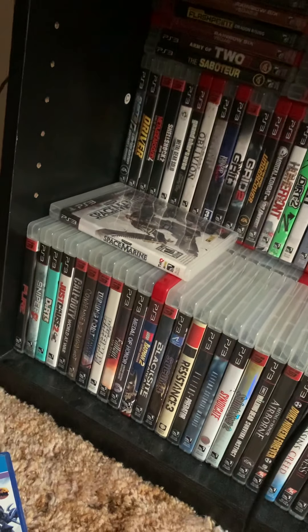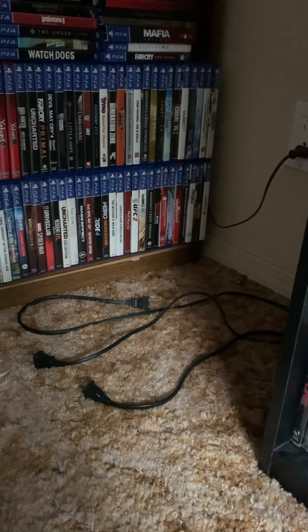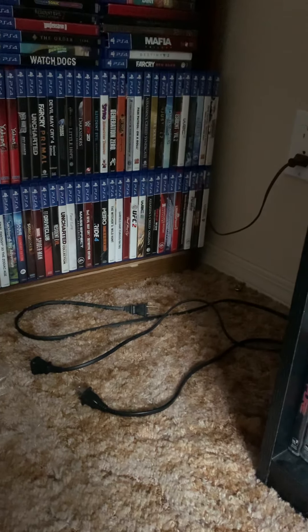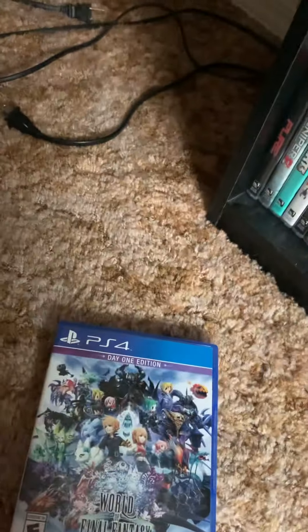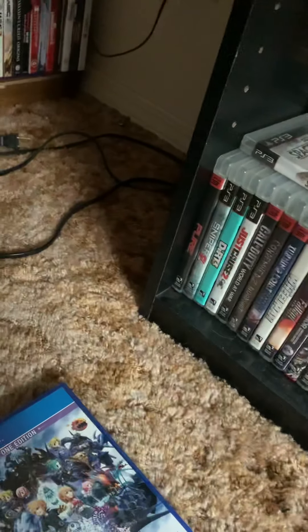I'll be unboxing some steelbook games — not steelbook games but steelbooks. I got the Need for Speed Heat steelbook, a Battlefield One and Battlefield Five steelbook, so I'll be unboxing those and showing you. Yeah, that's my unboxing of World of Final Fantasy — thanks for watching.